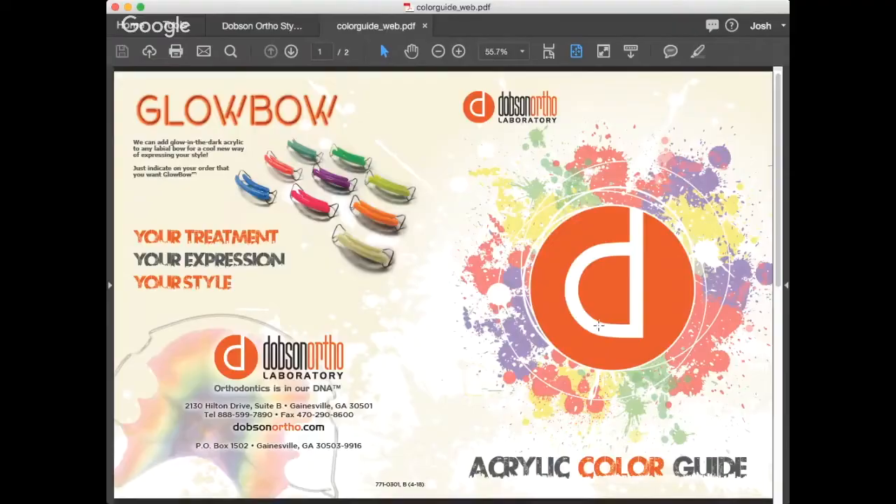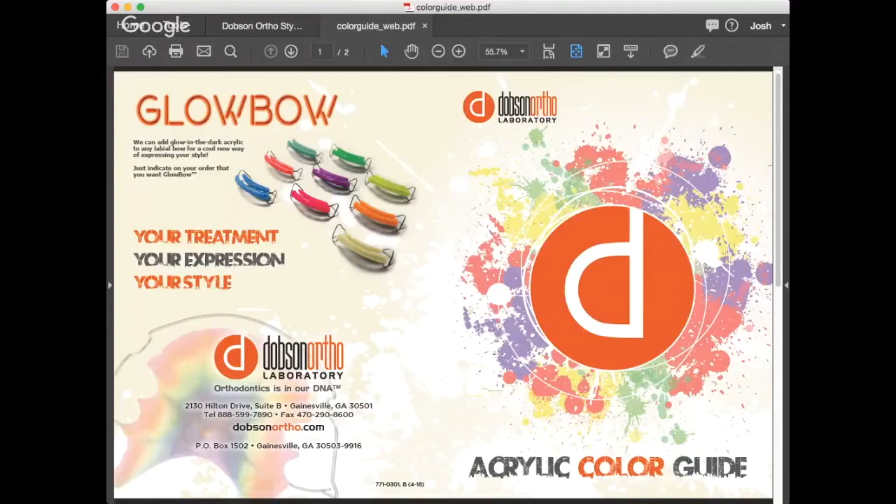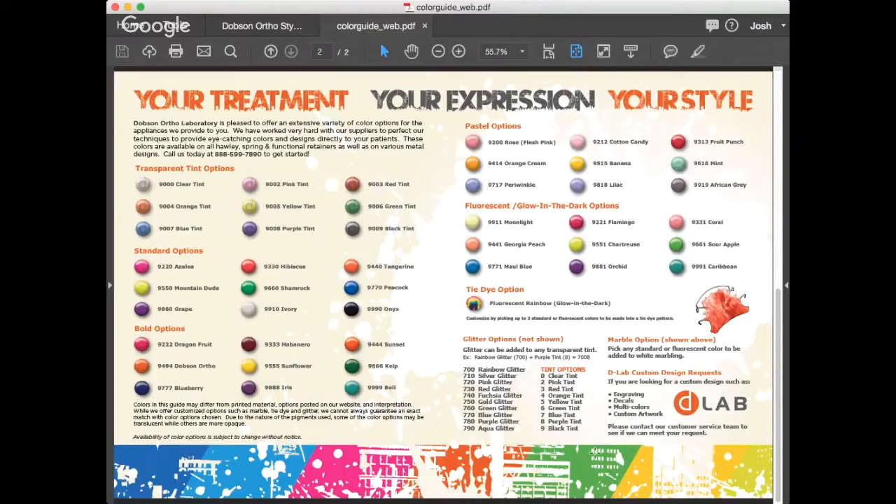The exception is our color guide. Our color guide does not actually fit the typical black and orange look that we have. But this shows basically that we wanted to convey: there's a lot of color options here, this is bold. The tagline we went with is 'your treatment, your expression, your style.' Our typical is black and orange, but we have this whole barrage of colors, and we wanted it to be appealing to the eye.